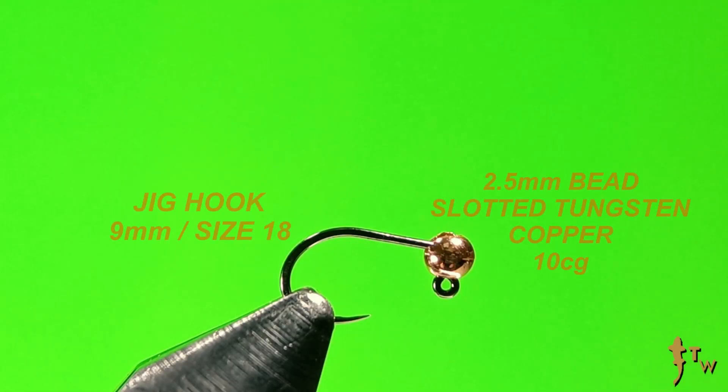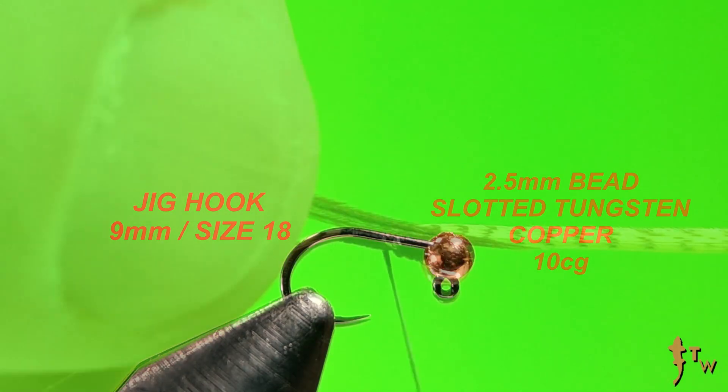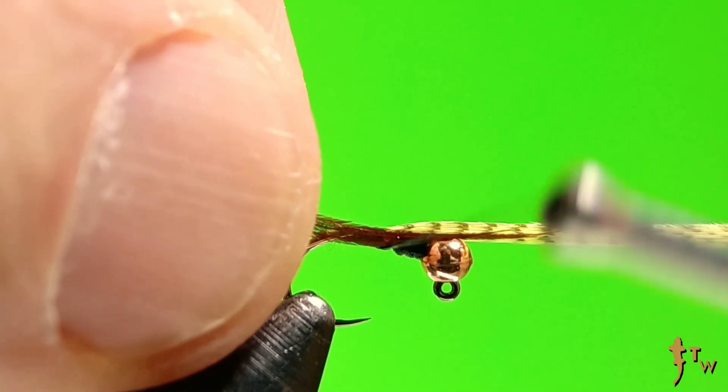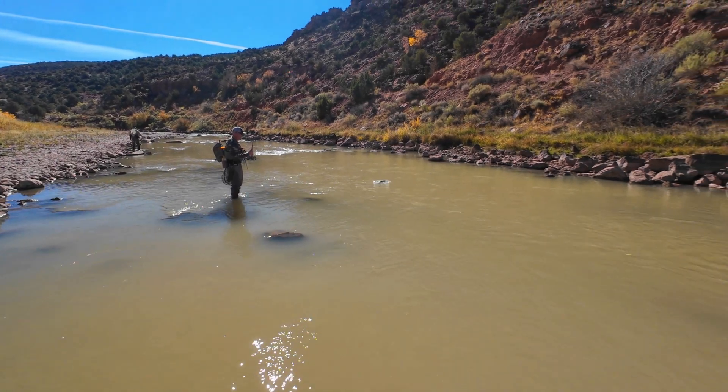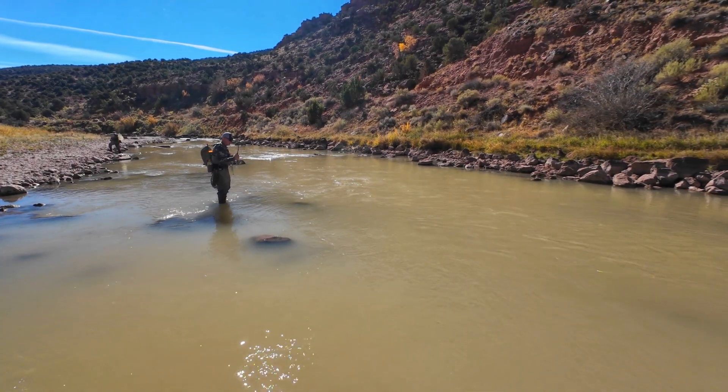The lateral line is finely tuned and consistency is key. Here at TroutWise, we try to be precise in our fly tying videos — a size 18 hook that's 9 millimeters long with exactly 3 pheasant tail fibers and a 2.5 millimeter bead that weighs 10 centigrams, and so on. We've tested our flies and we know what works. If you substitute materials and change the acoustic profile, that's on you, not on us.